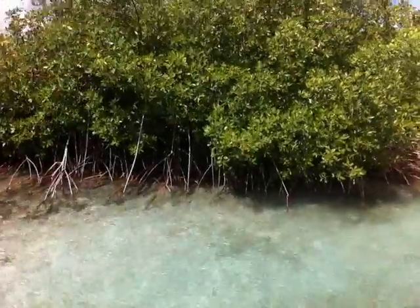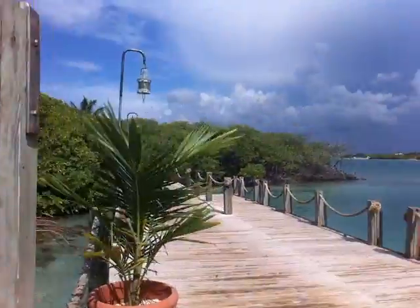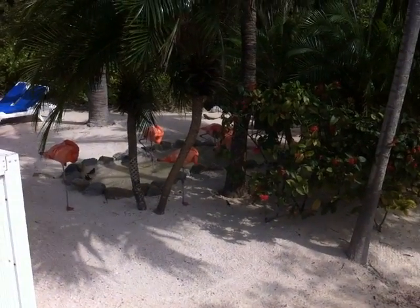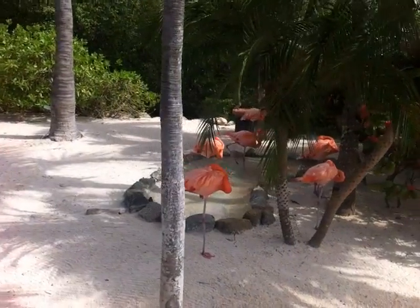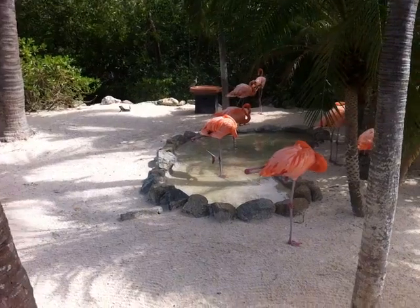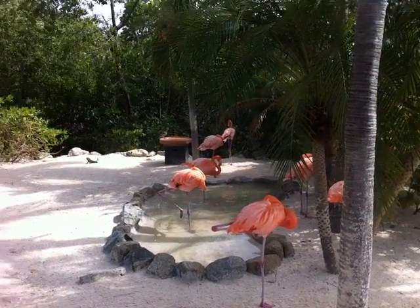There are also lots of iguanas on the island and some flamingos. Here are these gorgeous pink flamingos, and you can see there's an iguana in the background. This is over on the adult side — they tend to stick over here. You can feed them right from your hand, but it's probably not advisable. Gorgeous looking things.